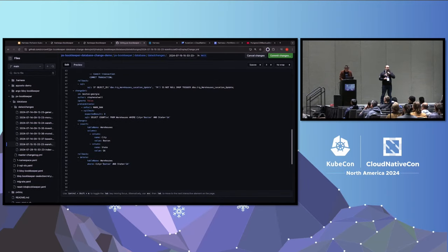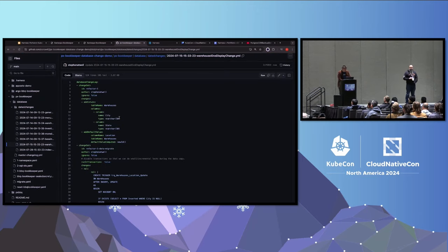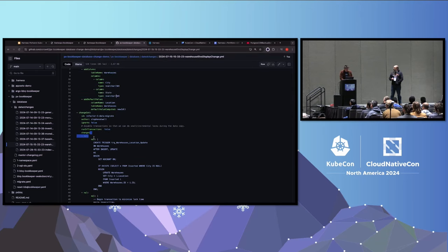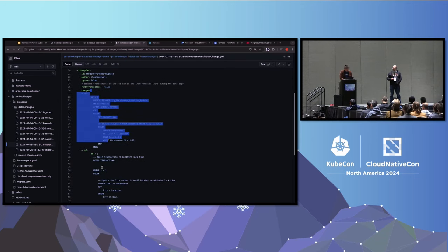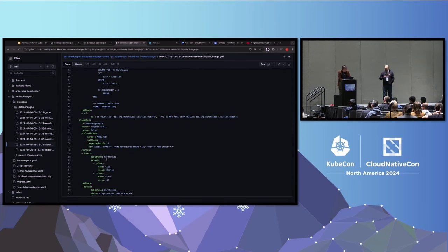Over here in Git, I have a change ready to commit that adds the database change I just walked through. It's broken down into a couple of independent changes. The first one adds the two new columns to the warehouses table. After that, we set the triggers that are going to sync the data. Then we do a one-time copy of the data from the location column over to the city column - one row at a time with a per-row transaction to ensure we don't lock the whole table during the copy. Last but not least, we're adding the new row for Boston, Georgia to the warehouses table.